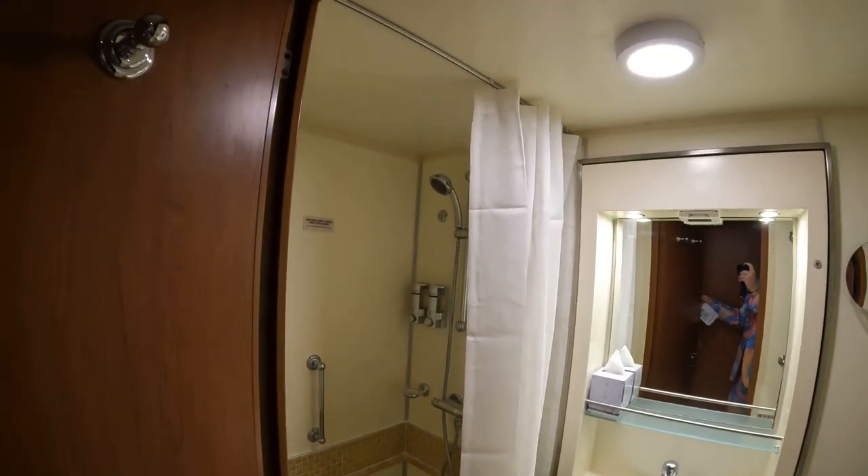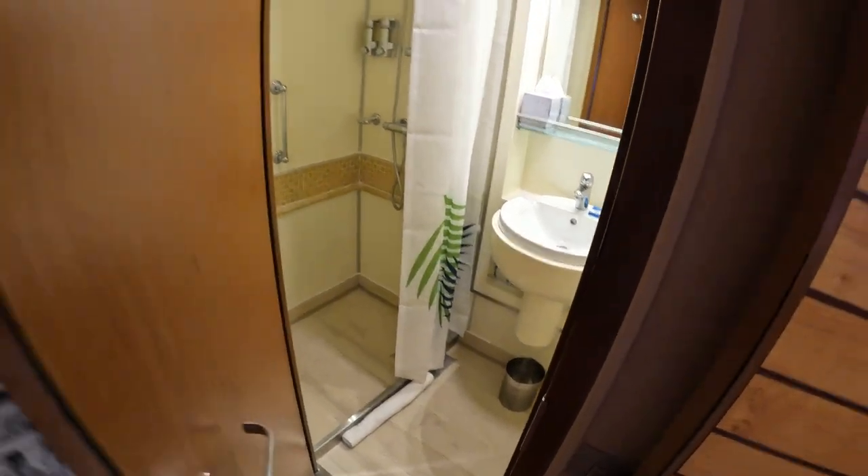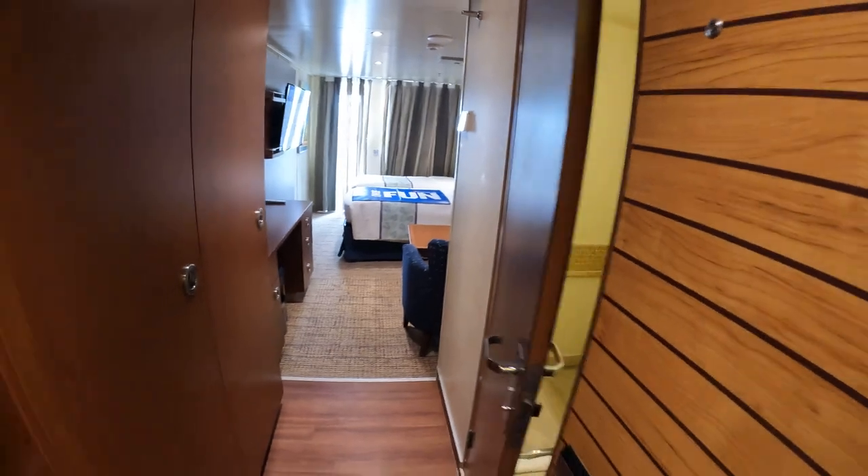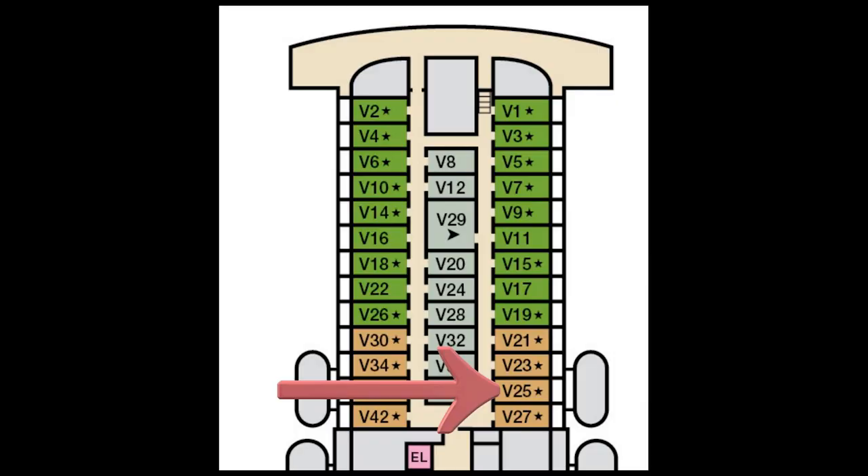So again, this is cabin V25, partially obstructed view — I would say that's slightly more than partially obstructed, but let's just say obstructed view — junior suite. And that is where it is. You can see the life jackets right there, so the orange one is basically partially obstructed, the green one's not.